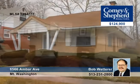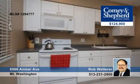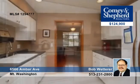Bob presents this fabulous two-bedroom, one-bath home in Mount Washington. Inside, it features hardwood floors, an updated kitchen with ceramic tile and white cabinets, a remodeled bath, and a lower-level family room with a walkout.